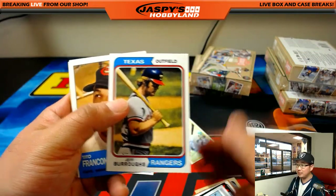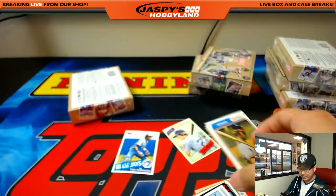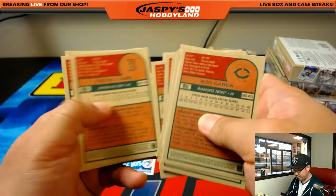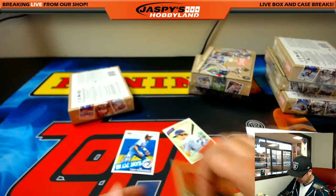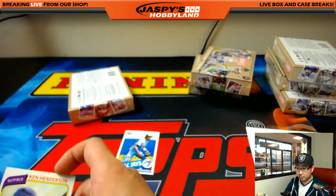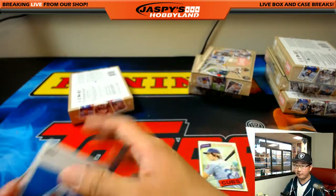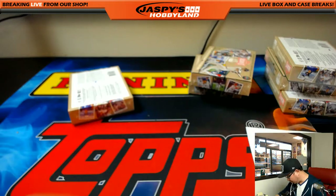Jeff Burroughs — Sean Burroughs' dad. Jeff Burroughs won an MVP in the AL, in 1974. There you go, Ron. There's the Tony Fernandez — it's kind of odd-looking. Ron, there you go.